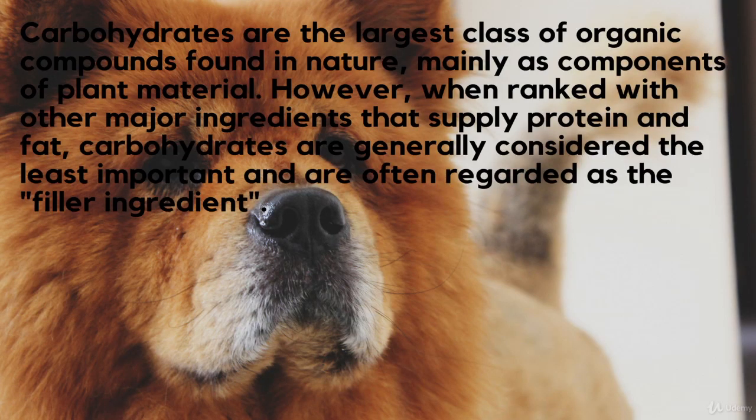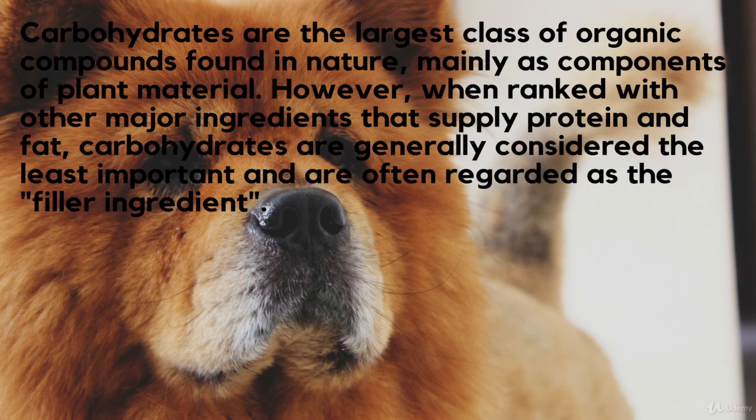Dogs don't have the biological need to eat carbohydrates, but it's extremely important to include them in the diet since they provide different benefits to your dog's health. As an energy source, carbohydrates are used by the body and burnt much faster compared to proteins. The fiber content in carbohydrates will slow down the digestion process, giving the intestine more time to absorb the nutrients. Carbohydrates also represent an excellent source of essential vitamins, minerals, and antioxidants which are not contained in proteins.